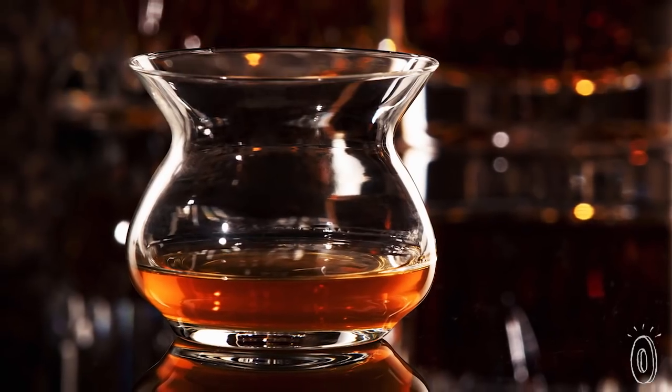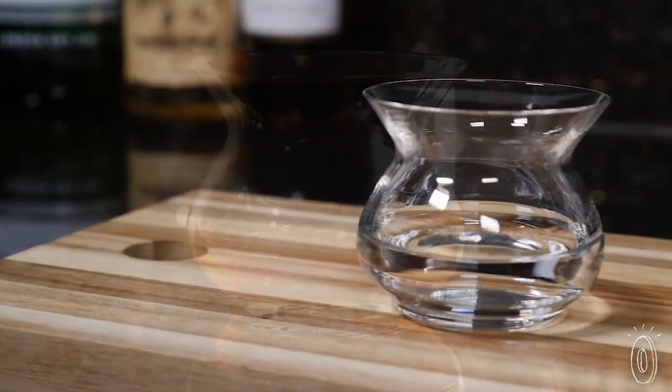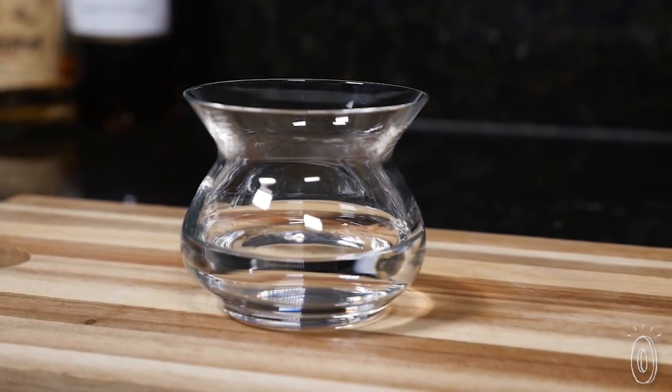An aficionado will appreciate the careful and thoughtful design, which is well crafted from lead-free crystal glass. And we think anyone who enjoys an occasional scotch or tequila will appreciate this glass too, once they experience the difference the right glass makes.